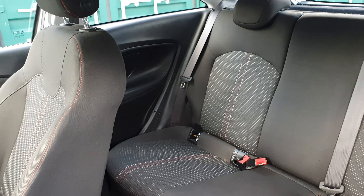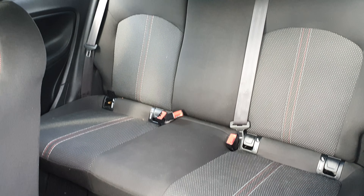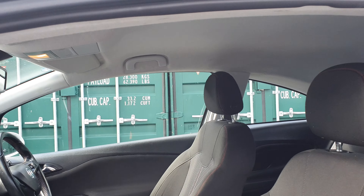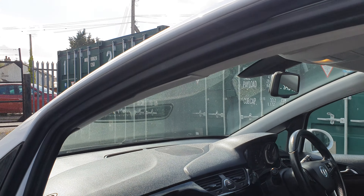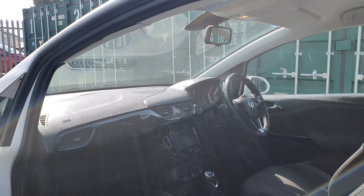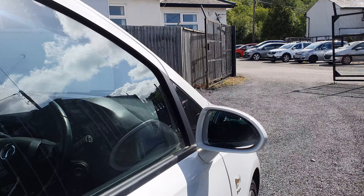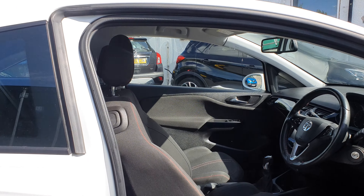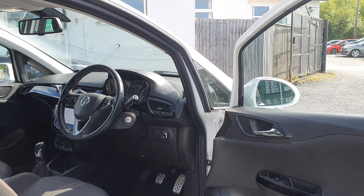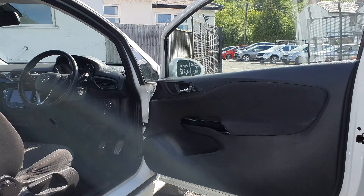Inside the boot — clean and tidy as you'd expect. I'll just open the passenger side for you. Apologies for the wind noise but we are on the coast here — wind is something we're used to but it is particularly windy today. 60/40 rear seat split there.